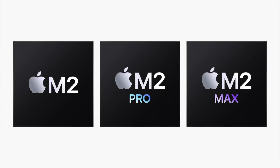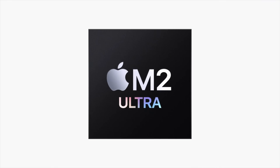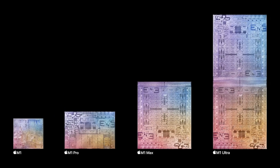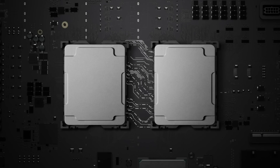Apple has just released its largest custom silicon in the M2 family of chips in the new M2 Ultra. Since Apple has moved to using its own custom silicon, I have been very curious as to how they were going to scale up their CPU and GPU cores to be competitive against the likes of Nvidia, AMD, and Intel.